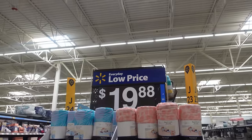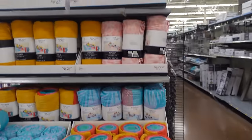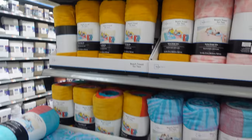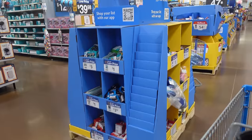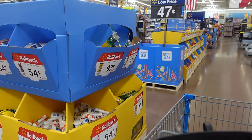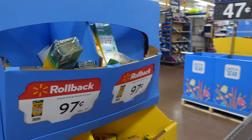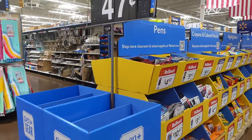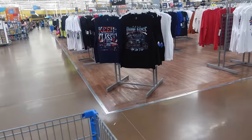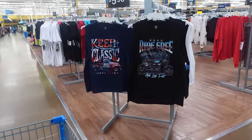I saw these beach towels — two for only $19.88. Of course I'm drawn to the pink leopard, but they do have other colorways. Here is all of the back-to-school stuff. It's almost back to school, guys — where did summer go? They already have rollback on back-to-school items, which is awesome.